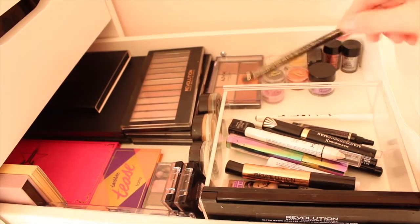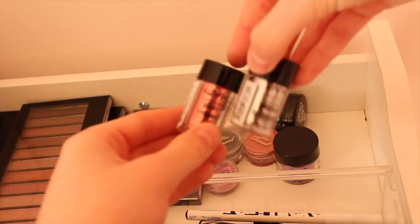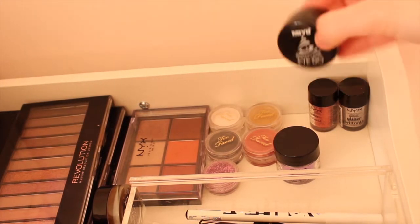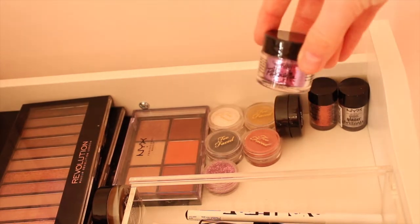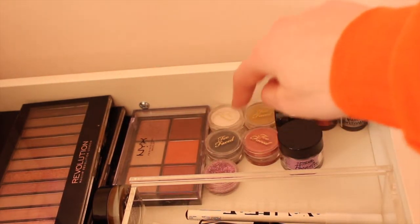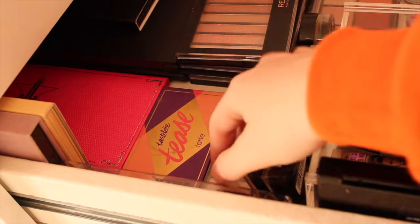I've also got some Primark eyeliners. Moving on to eye glitters, I've got two NYX ones in copper and silver which are really really good. I also have a shadow base from my college kit, a pink eye glitter which is a really good size, and four Too Faced eye glitters in white, gold, black and a coppery red colour, plus a little pink one from eBay. Moving on to eyeshadows, I have quite a few.